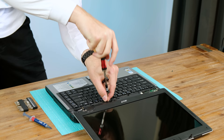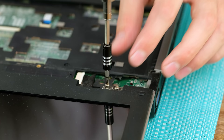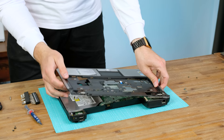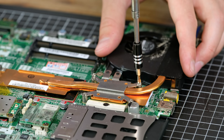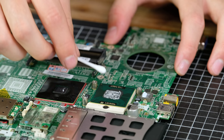Two Phillips head screws hold the keyboard in place, with a single ribbon cable connecting it to the motherboard. Removal of the display was also required — four small screws hold the hinge in place. The top casing can now be detached from the laptop, and finally the motherboard can be lifted out of the frame. A single copper heat pipe is used to dissipate heat away from the CPU. Even though it's only a single core 1.6GHz CPU, it has a comparatively higher TDP of 30W.